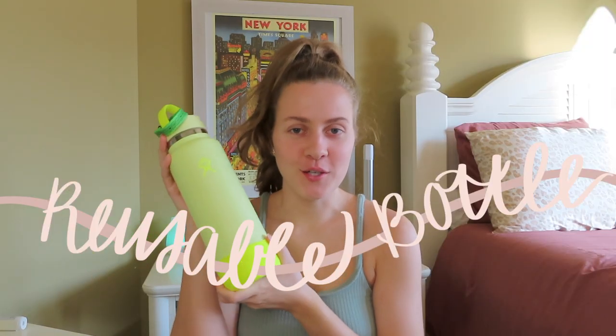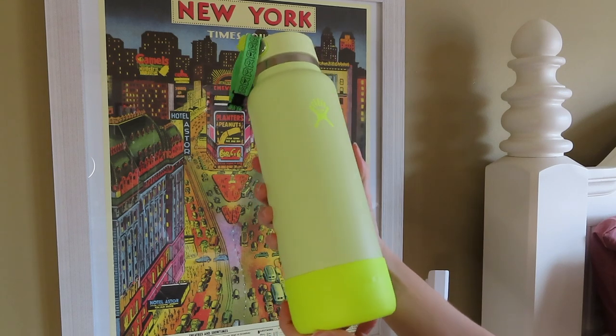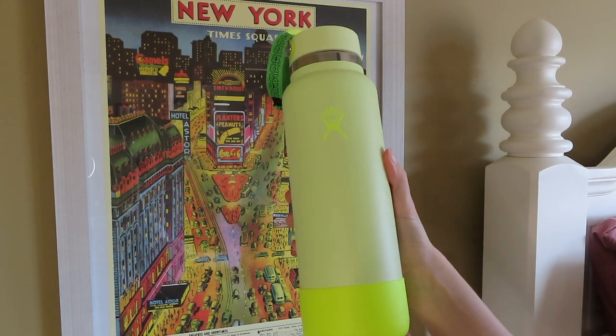The first is a reusable water bottle. My boyfriend actually just got me this Hydro Flask for Christmas. It saves so much plastic and it saves money over time. I know you can get 24 or 48 water bottles for super cheap, but over time if you just buy one reusable water bottle from Walmart, TJ Maxx, or somewhere super cheap, you can save a ton of money in the long run and you're not going to be creating so much plastic waste.